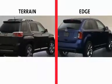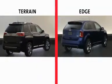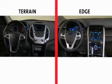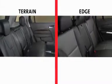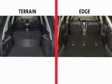To meet the expectations of customers in the crossover vehicle segment, the 2013 Terrain and Ford Edge both offer several features designed to make hauling people and cargo as easy as possible.